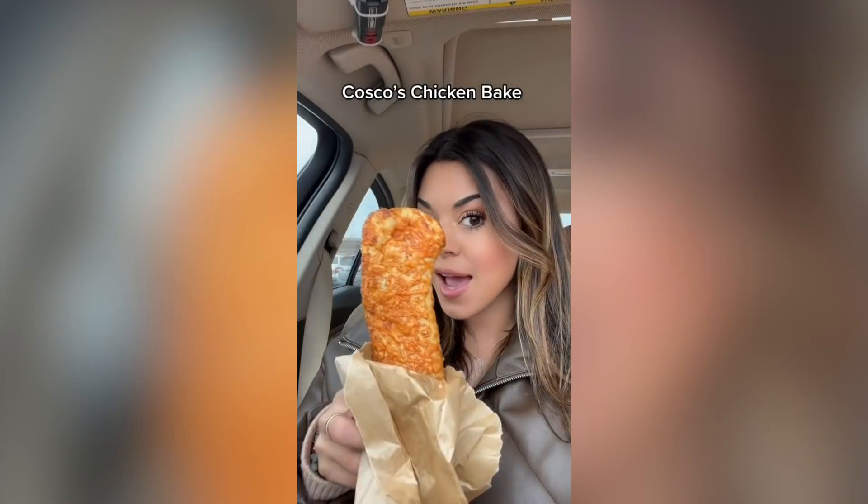So I had my first chicken bake ever from Costco a couple weeks ago, and I was like, wow, their food is good. Like, are they known for their food? And everyone was like, you have to try their pizza, their pizza's so good. So I got everything that they have on their menu, and we are going to taste test it all.